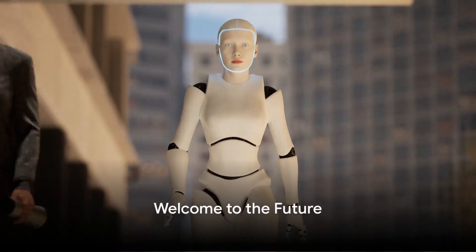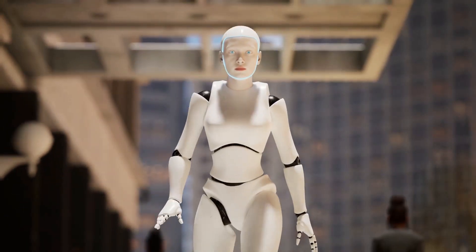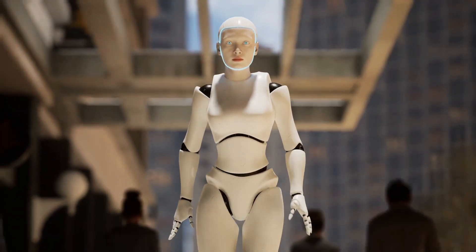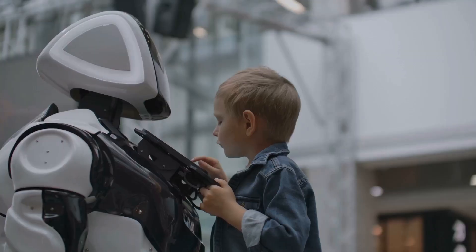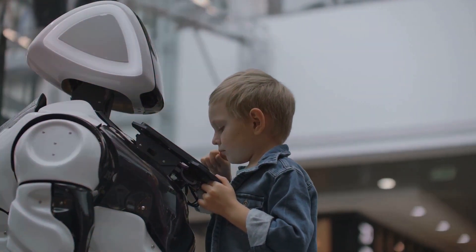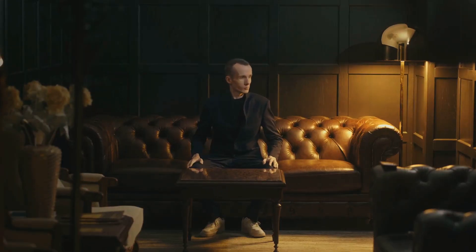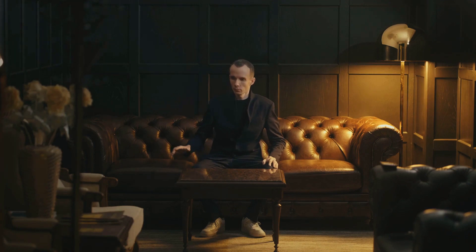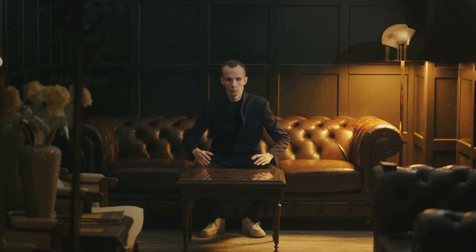Welcome to a fascinating journey as we take an inside look at the Elon Musk robot. Our exploration today leads us to a not-so-distant future, a world where humanoid robots are on the brink of becoming a part of our everyday lives. This journey is inspired by the unveiling of two incredible humanoid robot prototypes, Bumble C and Optimus, during Tesla AI Day in 2022. These prototypes, each unique in their own design, are the brainchildren of Elon Musk, a visionary who dares to redefine the boundaries of technology.